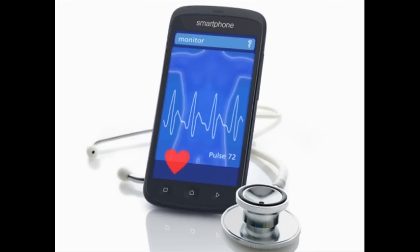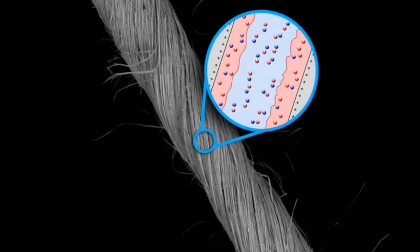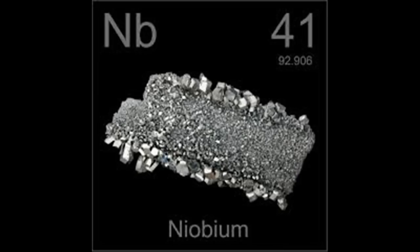monitors, computers or smartphones. They may also be useful for other applications where high power is needed in small volumes, such as autonomous microbots. The new approach uses ions made from nanowires of the element niobium as the electrodes in tiny supercapacitors.